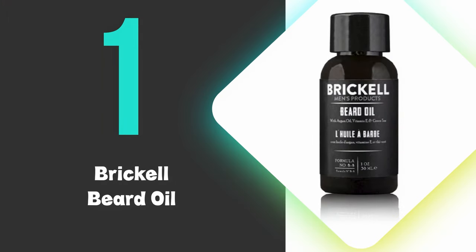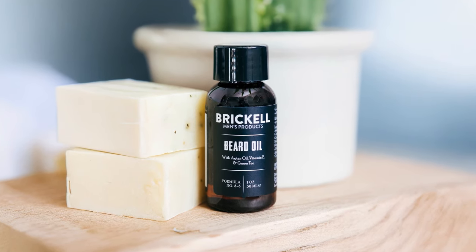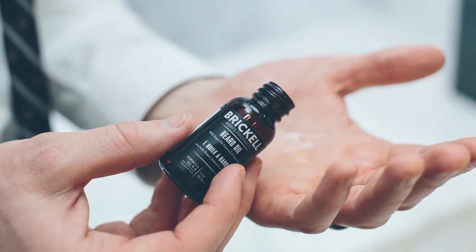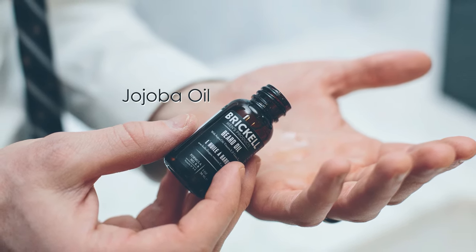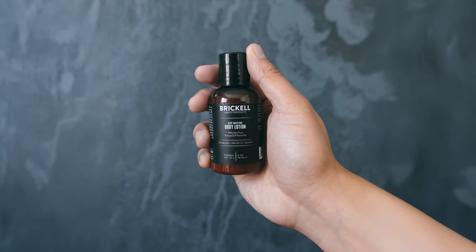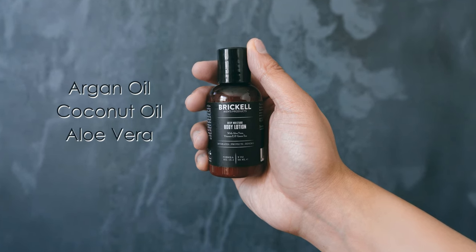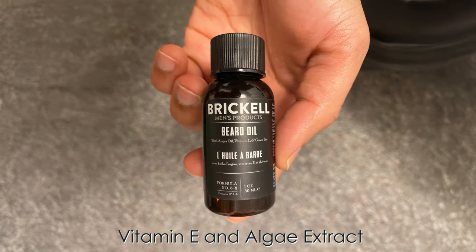At number 1, we have the Brickle Beard Oil. This is the best beard oil you can buy on the market and excels at conditioning facial hair through its blend of 100% natural and 63% organic ingredients. The lightweight formula features jojoba oil as its primary ingredient, which closely mimics natural skin oils and provides excellent moisturizing properties. The oil combines nourishing ingredients including argan oil, coconut oil, and aloe vera to soften beard hair while preventing dry skin and flaking underneath. Vitamin E and algae extract provide additional hydration and conditioning benefits.